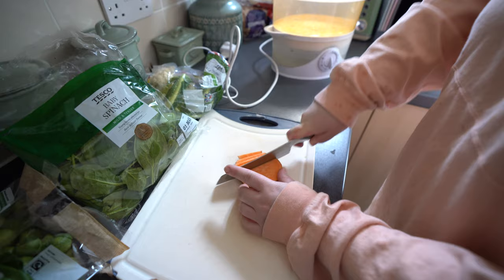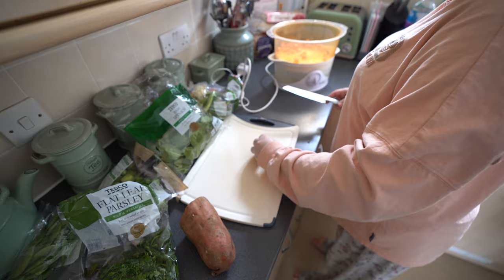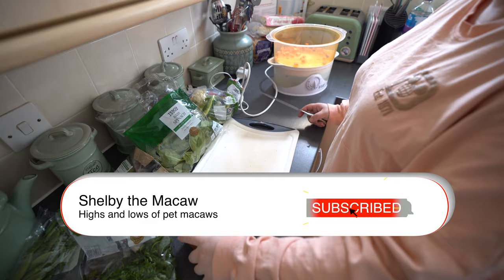Firstly, please excuse the background noise — there is tons of rain and wind here — but our day starts for Shelby with breakfast.